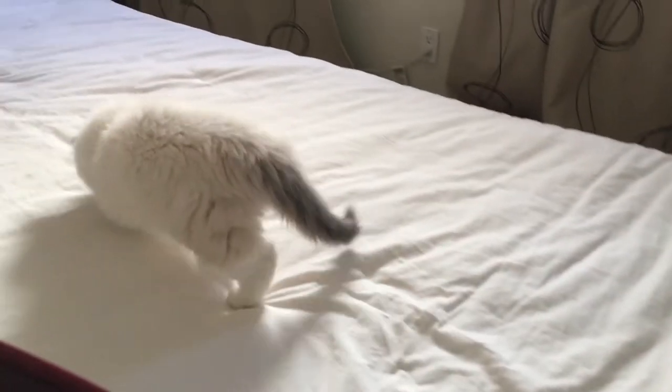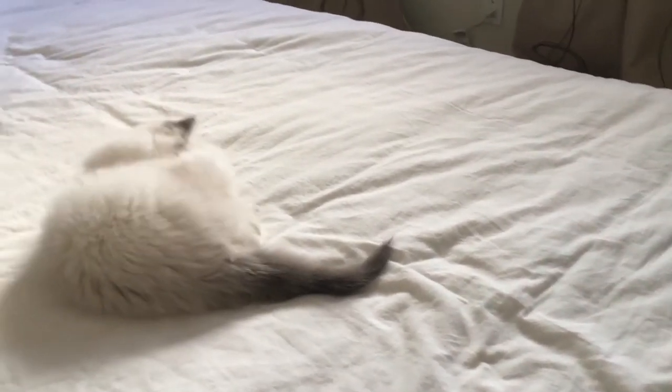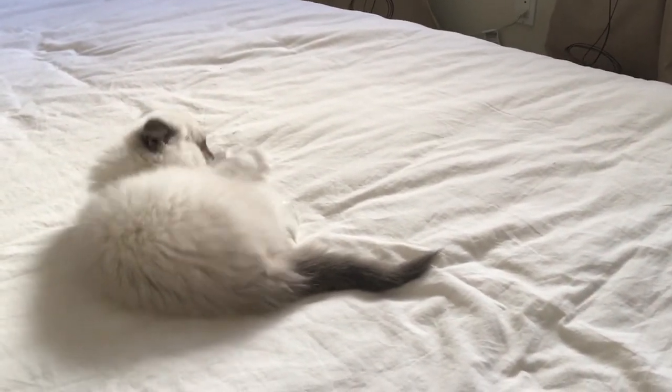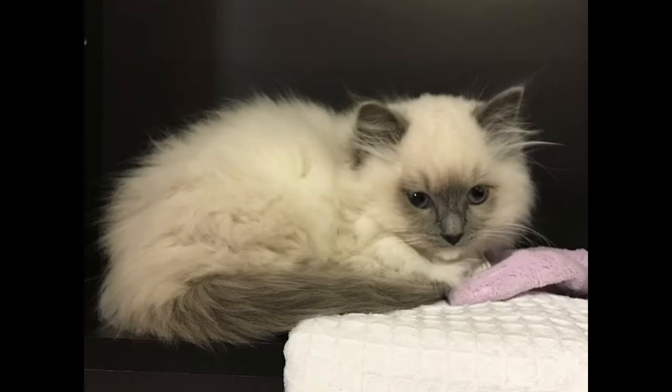Do you remember how little Betty's tail was when we first brought her home? We used to joke that it was a little rat's tail. Well, Betty is two and a half years old now. Can you believe it? Let's see how big that tiny little tail has gotten.